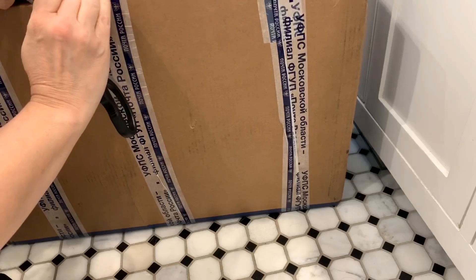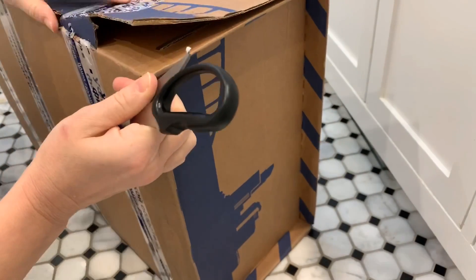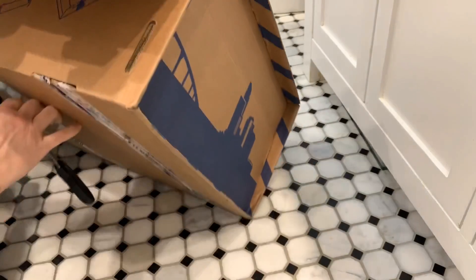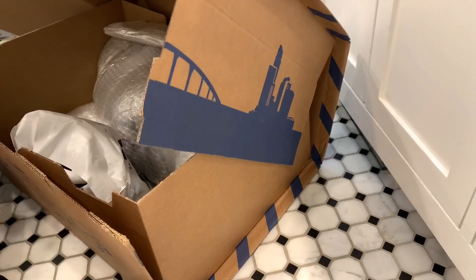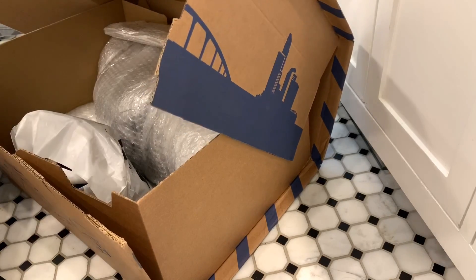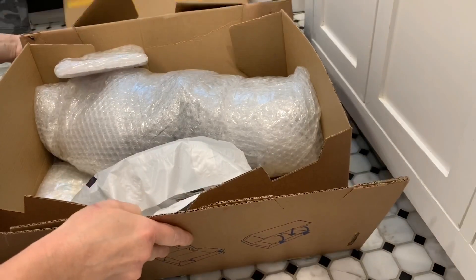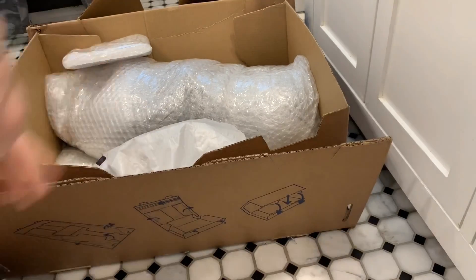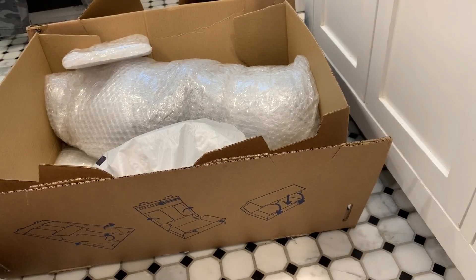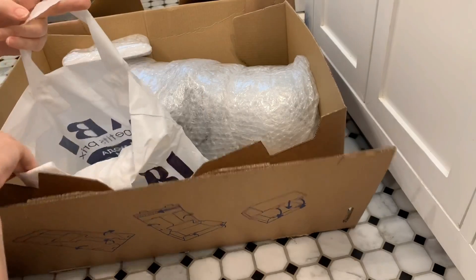I was so surprised because I hear all these horror stories about overseas express shipping, especially during the pandemic. Okay, here we go, get ready - oh my god it's so exciting! I can see the sides of the spot, it's really nice. There we go, we have some items in here.